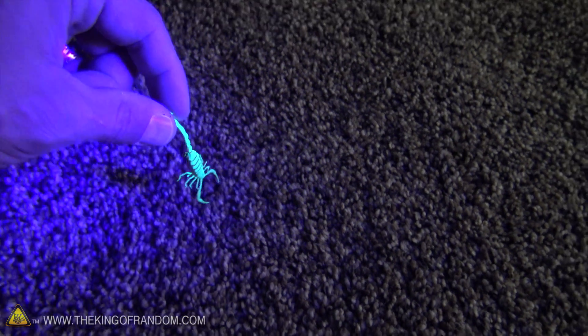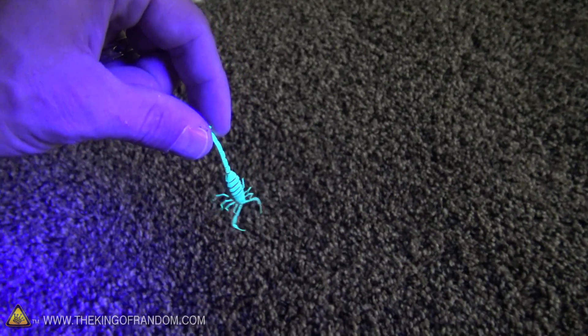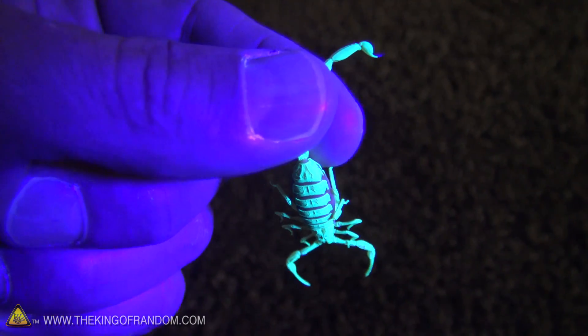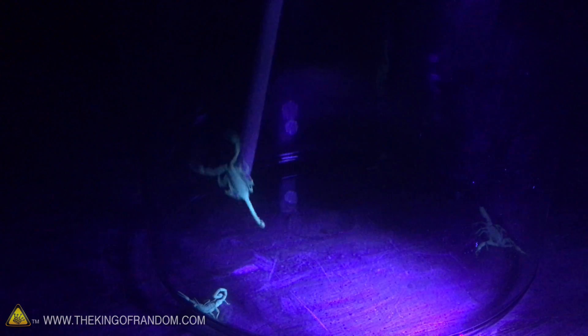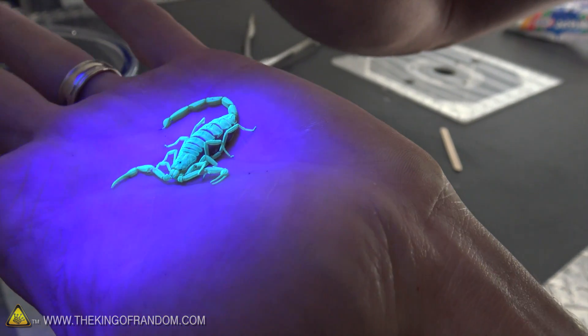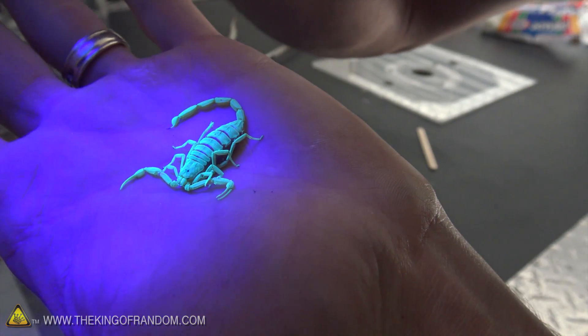Have you ever met anybody that got stung by one of these? Quite a few people. My 78-year-old neighbor told me that his whole leg was numb for a few days. I had people that told me that they got stung in the toe and they couldn't feel any of their toes for at least a day. My sister-in-law got stung and she had to go get an anti-venom shot.